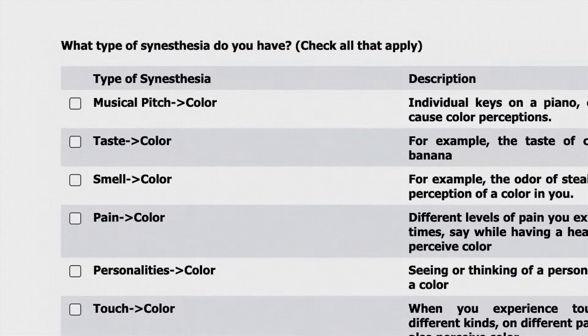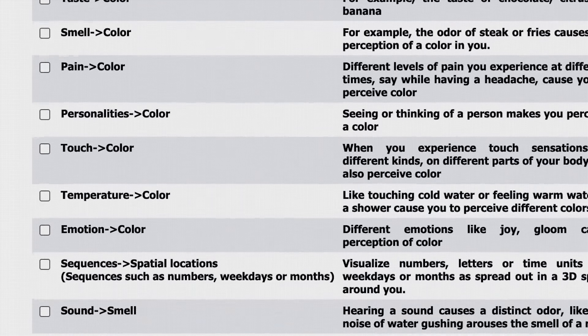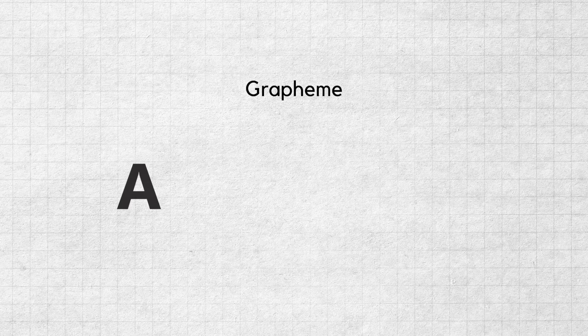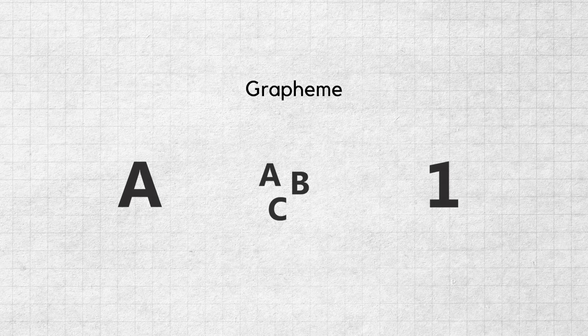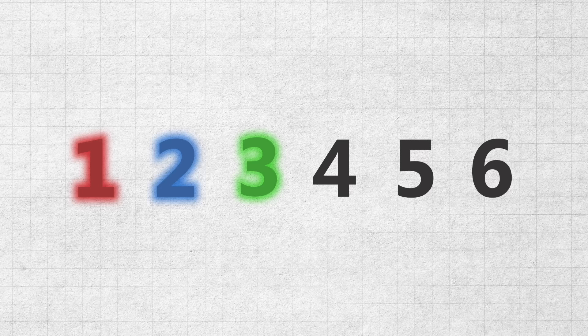The battery starts by asking which type of synesthesia you think you have, and there are so many different combinations. A grapheme is the smallest unit of a writing system, so it might be a letter, a group of letters, or even a number. People with grapheme-colour synesthesia see in their mind a certain colour associated with every number — so for example, one might be red, two might be blue, and three might be green.